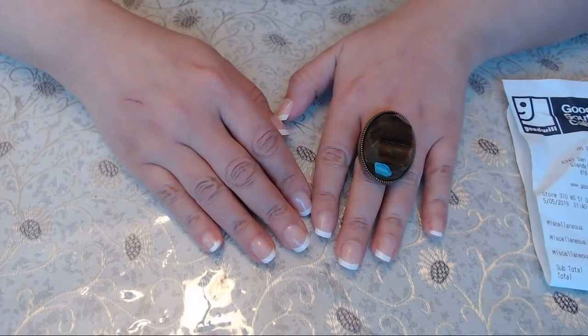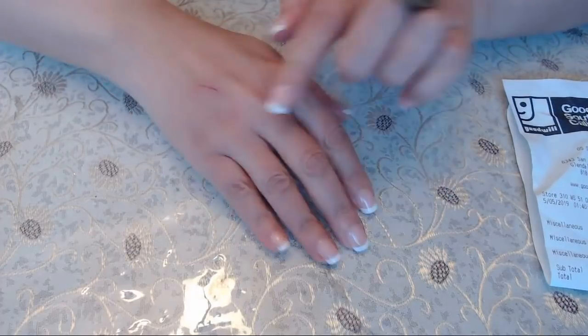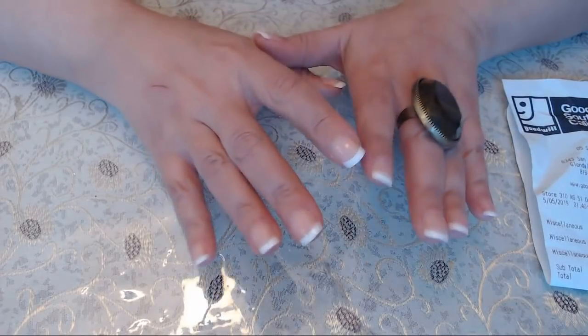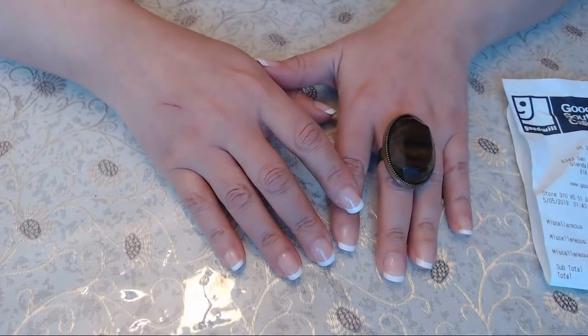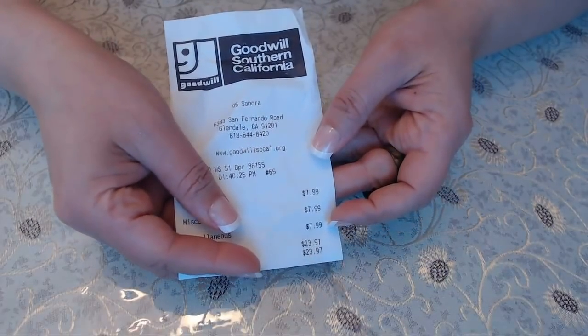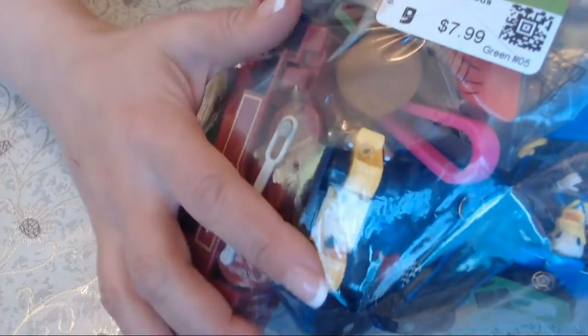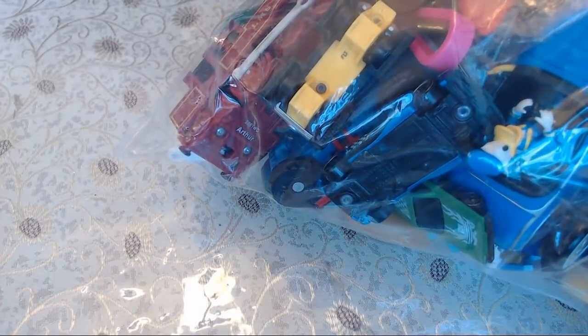Hi everyone, Anita Fanita here! Hope you're all having a good weekend. If you saw my Instagram page, you saw that I bought three huge bags of toys from Goodwill — they were $7.99 each, so it came out to $23.97 total for all three. Let's open it up and see what's inside. I'm more into jewelry, so I never do toys, but I thought it might be fun to just dig in.